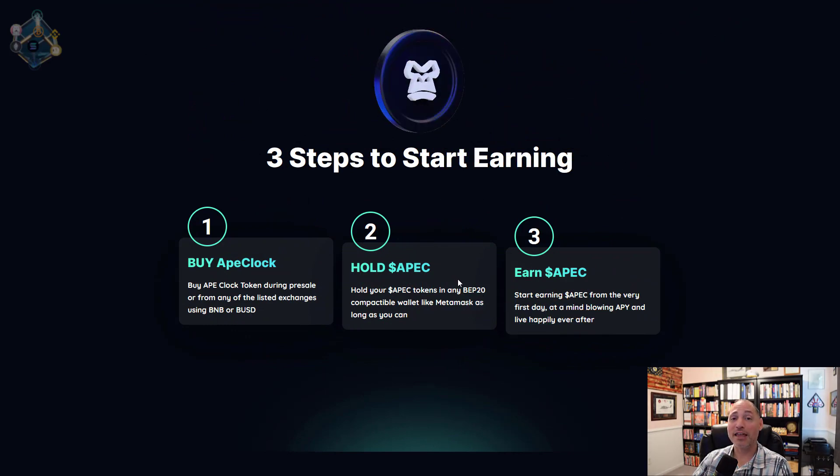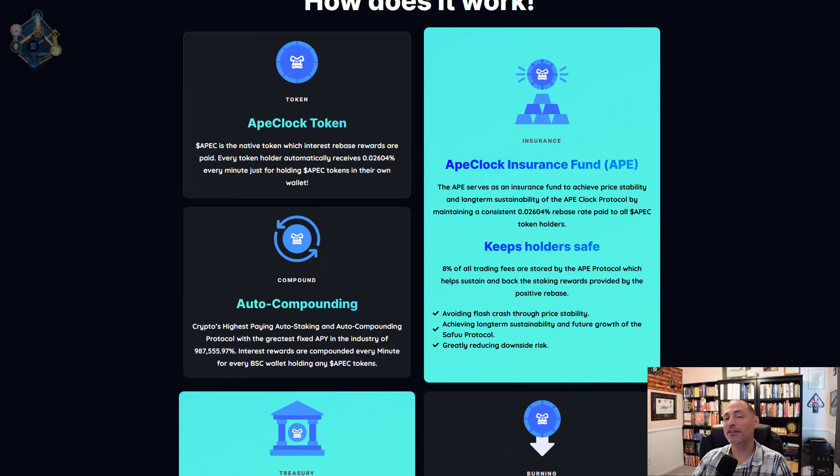You're going to get a rebase every single minute — a certain amount of tokens for however many tokens you currently own. There's a reason you're seeing a lot of rebase tokens getting launched: people love them. They're super simple — you don't have to stake, you don't have to add to a liquidity pool. All you have to do is hold, not sell. It's auto-compounding. This one has a 0.02604% rebase rate, which seems small, but adds up to around two and a half percent per day, translating into that huge APY at year's end.